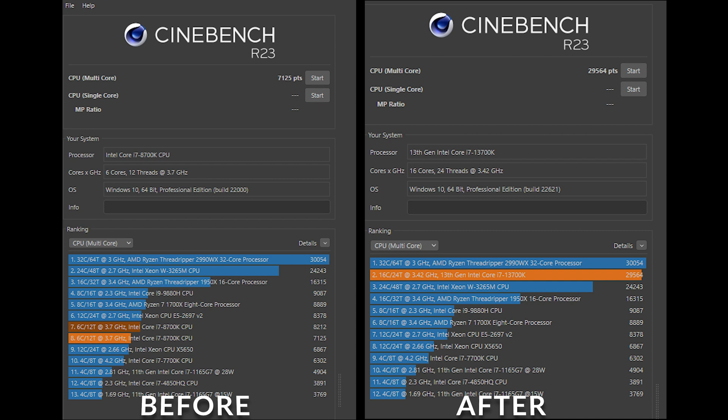Hopping over to benchmarks. The first benchmark I ran was Cinebench R23, just the multi-core performance test — I wasn't too interested in single-core. Since Cinebench is pretty much only a CPU testing tool, as expected the results were pretty substantial: more than four times the performance. I got just over 7,000 with the 8700K and almost 30,000 with the i7-13700K — a huge boost.